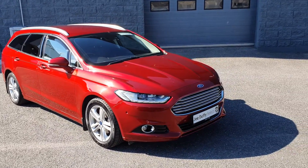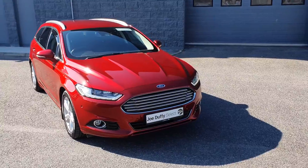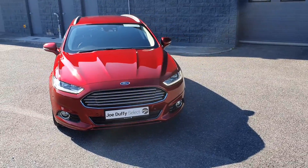Hello and welcome here to Joe Duffy Select and Draw. Today we have this stunning 2016 Ford Mondeo Titanium Estate.